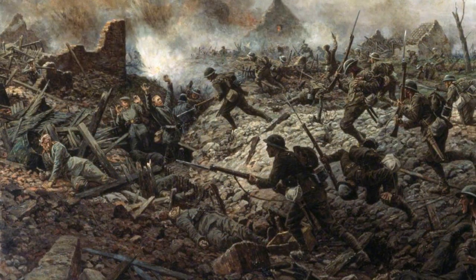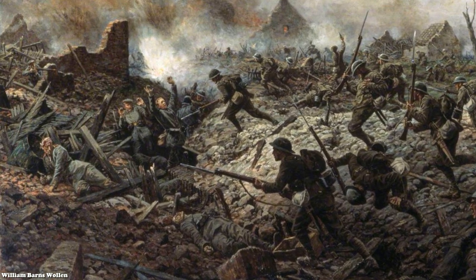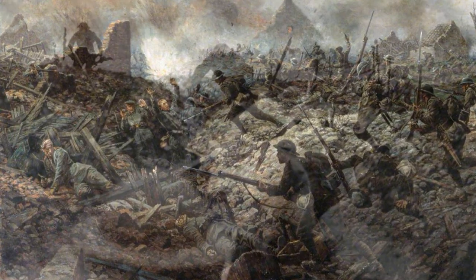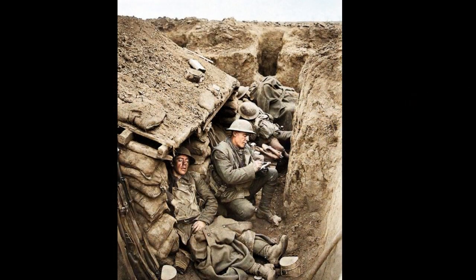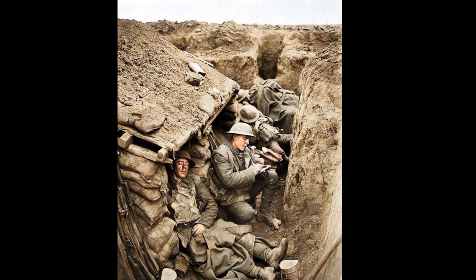During the Battle of the Somme in 1916, the British Army lost 60,000 men in the first day of fighting. Such slaughter meant that generals could rarely afford to go on the offensive. As a result, soldiers spent most of their time enduring bombardments in the trenches.